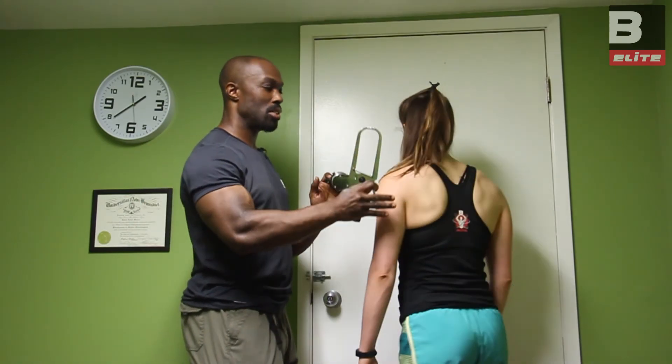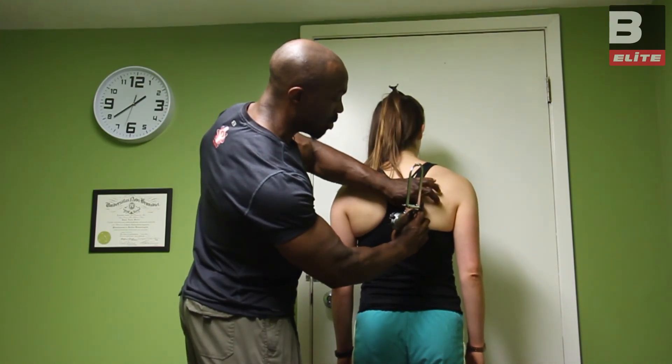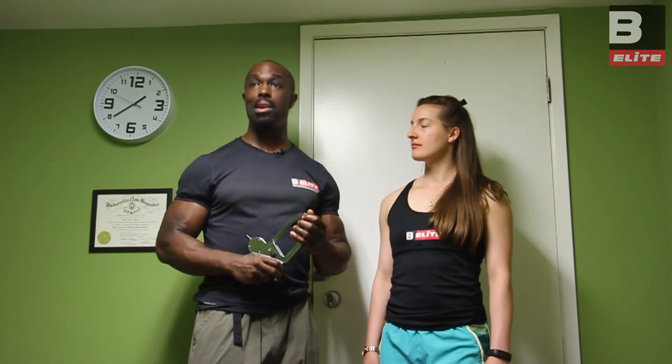Next we're going to do subscap, which talks about how genetically we deal with carbohydrates and how our insulin is — are we insulin sensitive or not? This score is important because it's affected by how we sleep and our training modalities. The more we train, a lot of times we metabolize insulin better. It's a very important site that tells us should we be having fats, should we be having carbs, what should we be eating.